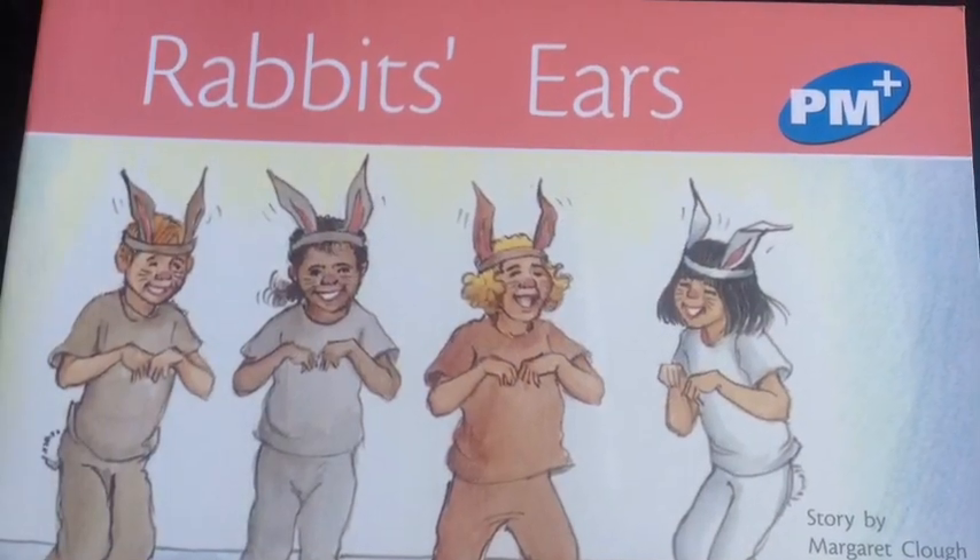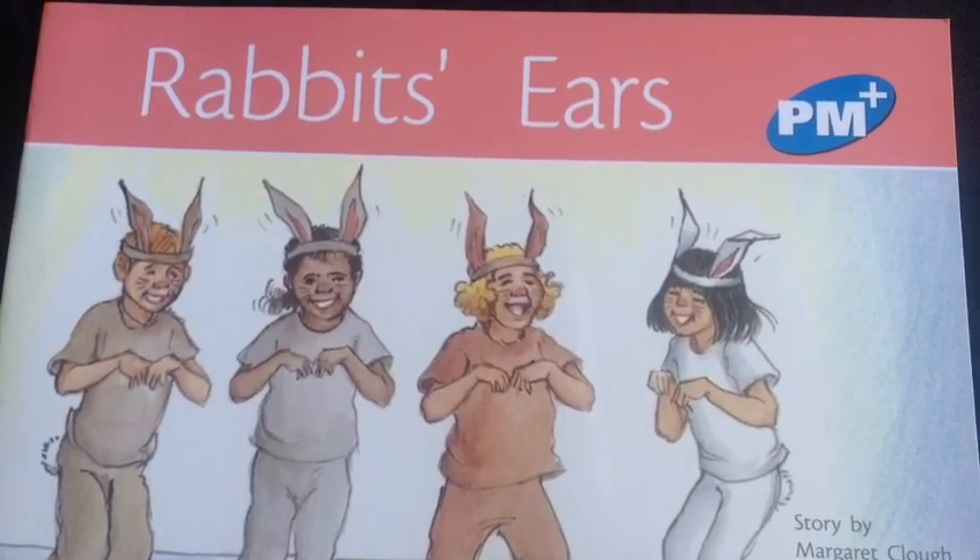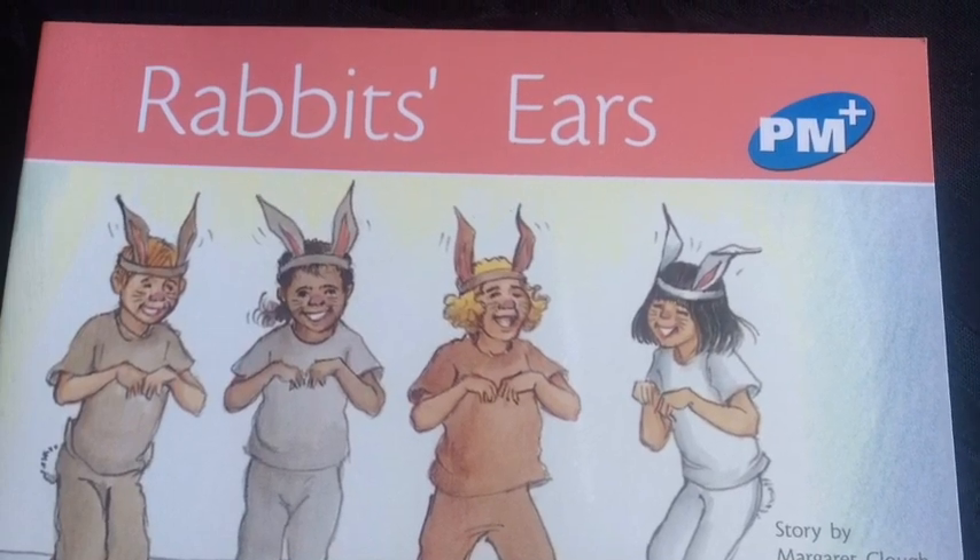Start by looking at the front cover. Tell your child the name of the book and talk about the picture.